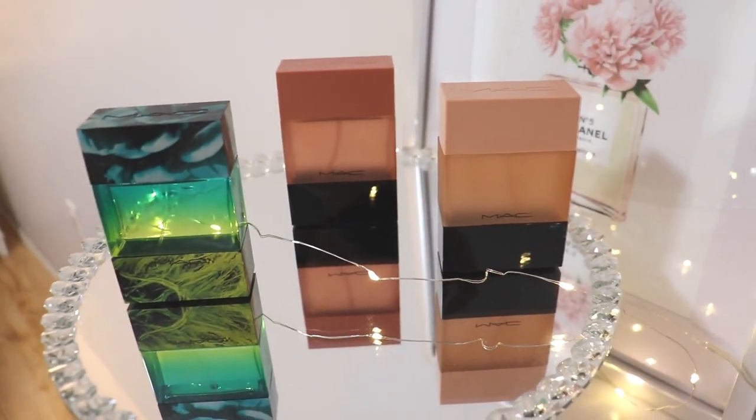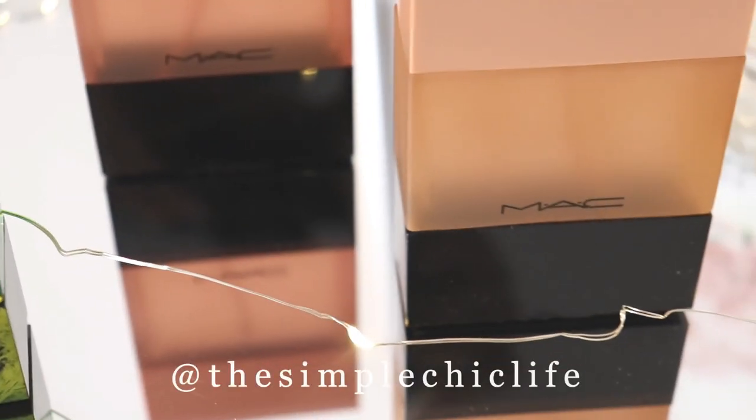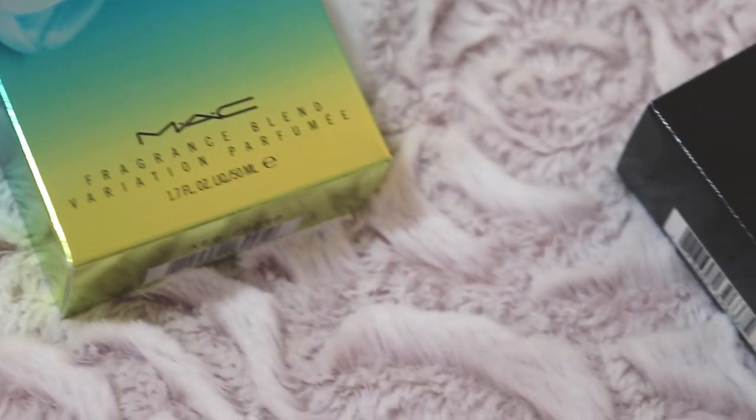I'd love to know your thoughts on them down below. If you have any questions about these perfumes please feel free to leave them in the comments. I'd also love to know your experience if you own any of these. Feel free to follow me on Instagram where I share little tidbits of my life including outfits of the day, scents of the day, and other things. I'll see you all next time — bye for now!